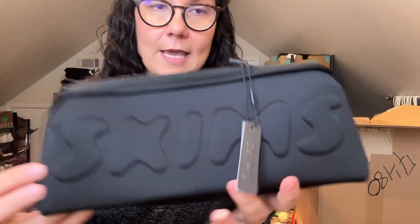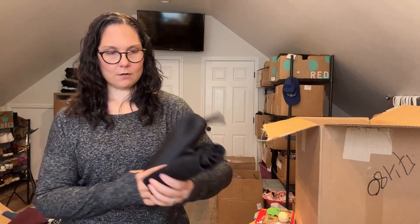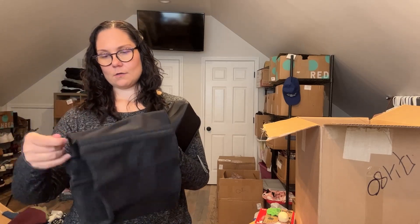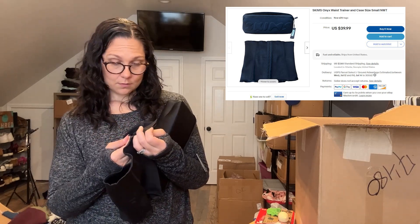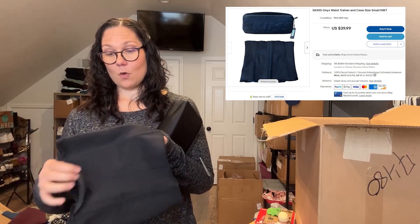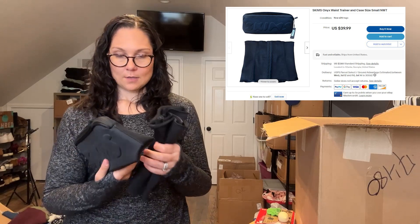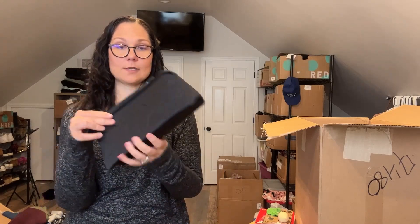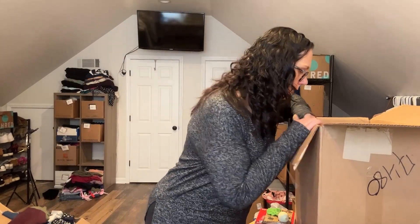A Skims — is this just a case? Oh no, there's something in here. It's like a waist cincher. $68 MSRP. I am not in the Skims business — I know there are a lot of resellers that sell the crap out of Skims, but I am not one of those resellers. So that'll be a fun challenge.